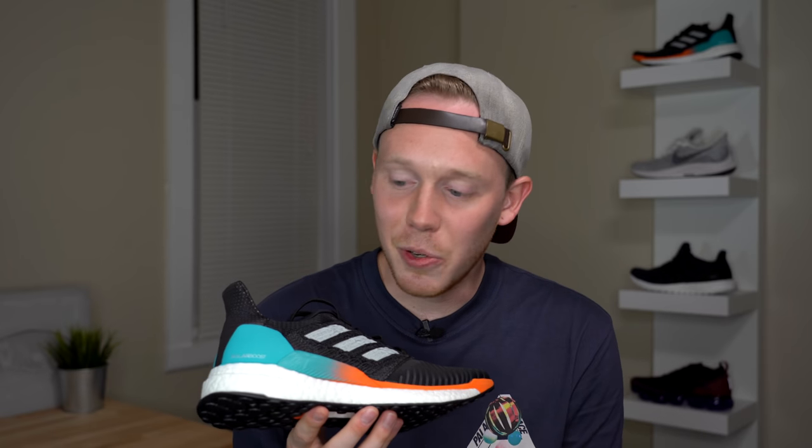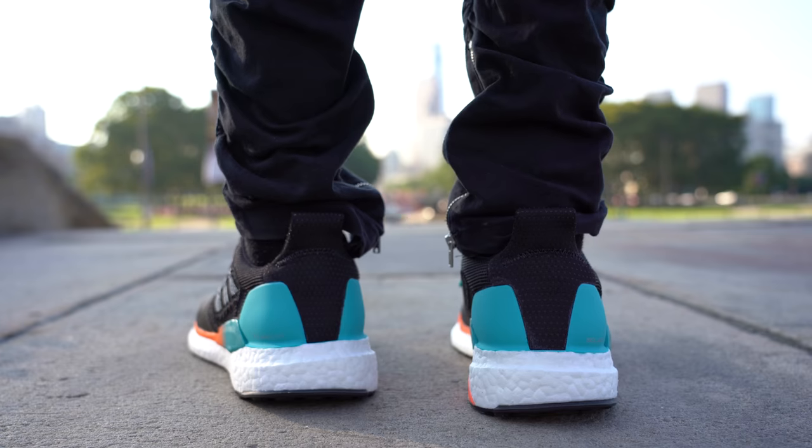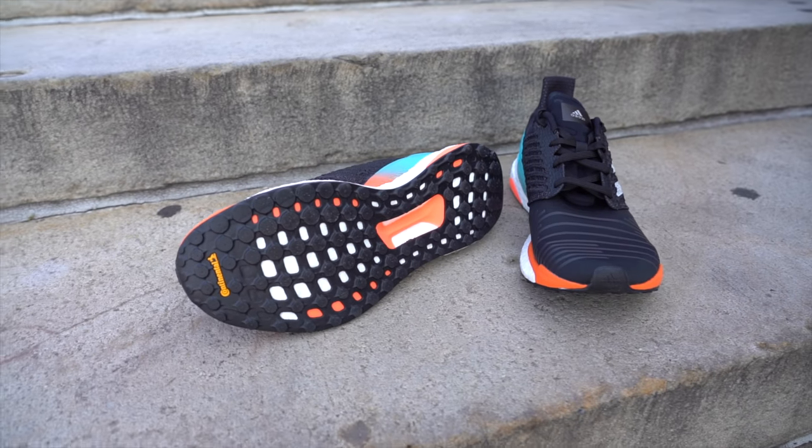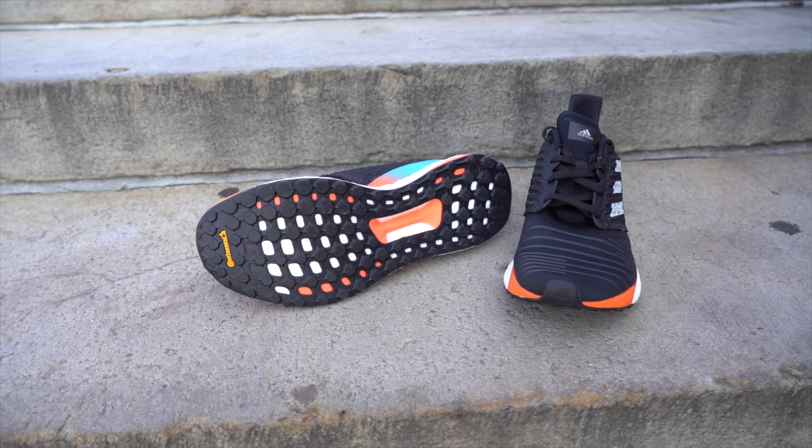The thing I really love about that is that you still get a lot of the Boost cushion feel while not losing any responsiveness. It's not as soft as the Pure Boost Go, but most runners wouldn't actually want something that soft and would prefer something more like this. Another nice feature is the Continental rubber outsole. I've run in this shoe a couple of times and it's definitely a very comfortable sneaker overall, but one thing to keep in mind is that if you're running in the summer it might get very hot because it's not that breathable.